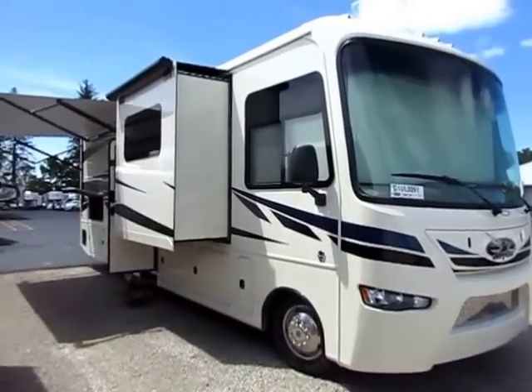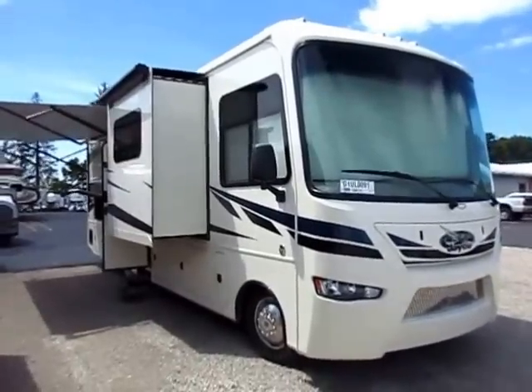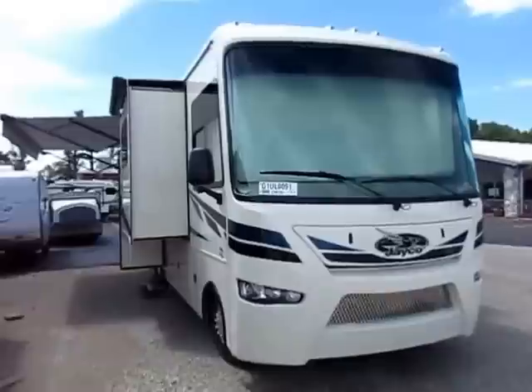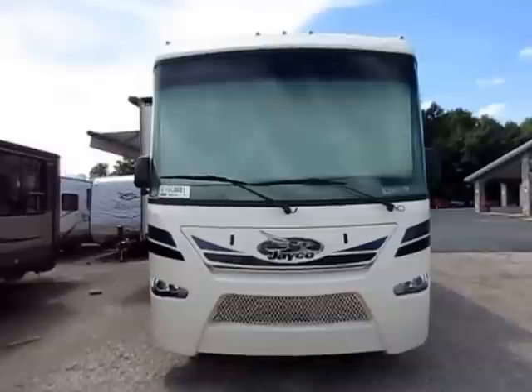Precept 31UL from Jayco here at Halet RV of Coldwater, Michigan. Best handling, quietest riding Class A gas in its class. They go through some pretty extreme measures to make their Jayco Class A gas motorhomes ride really nicely.